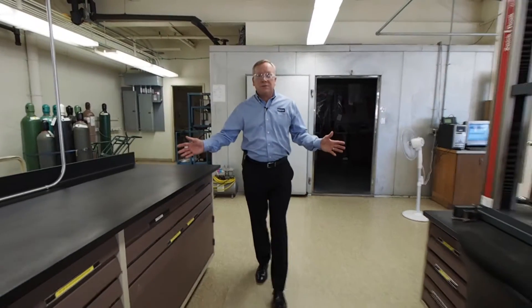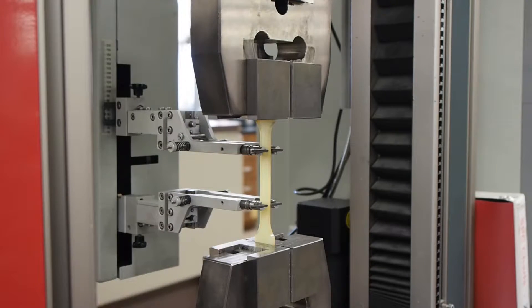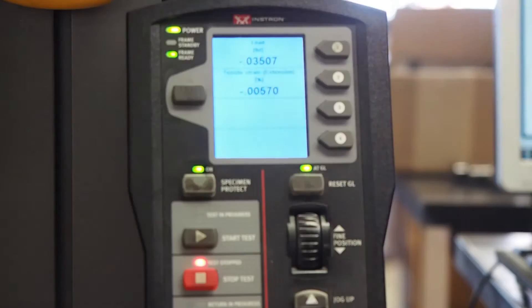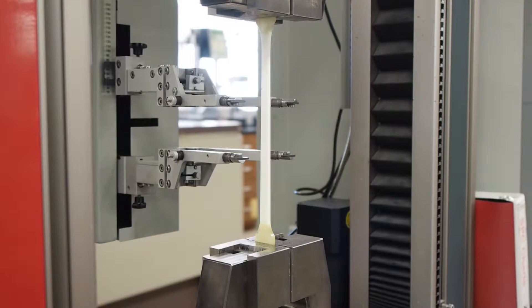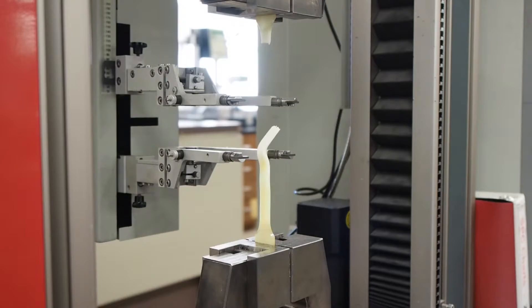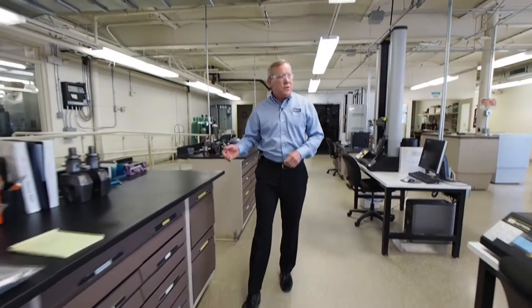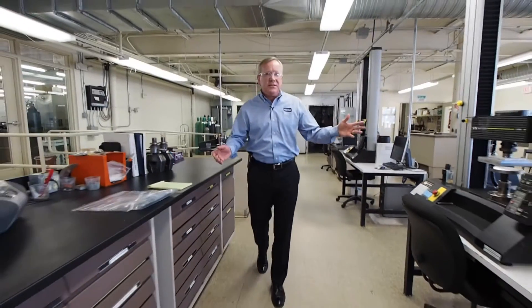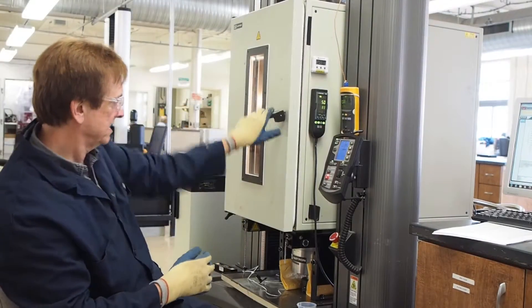This is our mechanical and physical testing laboratory. It's comprised of 5,000 square feet of conditioned laboratory space. Right now it's at 50% relative humidity, 23 degrees C, which enables us to test to most of the common standardized test methods. This houses all our mechanical tests, which include universal testing machines with ranges from 2 pounds to 50,000 pounds force.